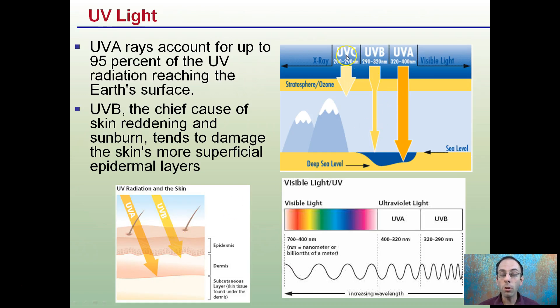UV light comes in different forms: UVC, UVB, and UVA. UVA accounts for about 95% of the UV radiation reaching the Earth's surface. UVB is the chief cause of skin reddening and sunburn — it tends to damage the skin's more superficial epidermal layers, the outer portion. UVC is filtered out by the ozone in the stratosphere. In addition to visible light, you can see the different wavelengths of UVA and UVB occurring. UVA can penetrate deeper into our skin than UVB, which tends to stay more in the epidermal layer closer to the skin's surface.